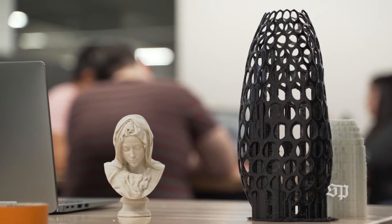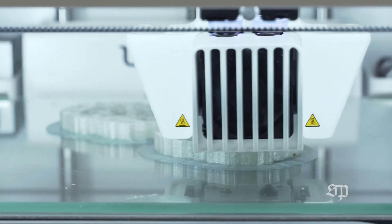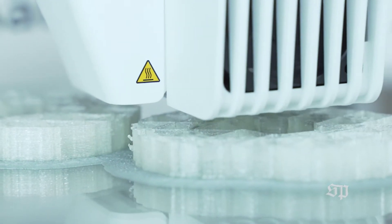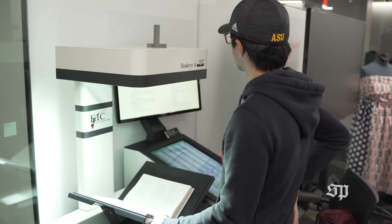We're soon going to have 18 3D printers ready for students to get onto. We have a vinyl cutter, a button maker, products that will 3D scan things, and scanners that will scan your books and turn them into searchable PDFs. We've got laser cutters, and a sewing section that is just really amazing.